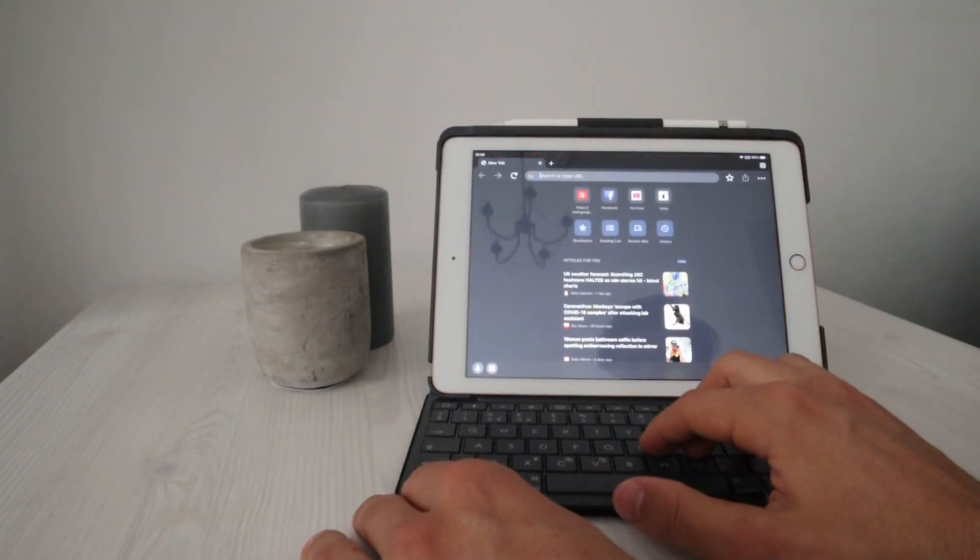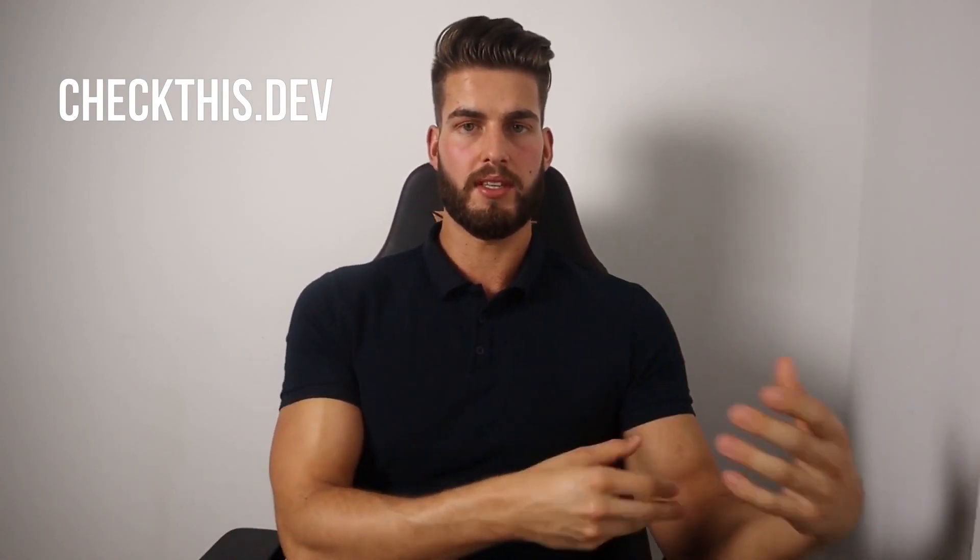Now, what are we going to build? I thought about this for a while and wanted to do something useful for aspiring developers. I came up with the idea of a resume website where developers can sign up, fill in their details, and have a resume displayed on the web. You could visit a profile by going to something like checkthis.dev slash rav, and you'd land on my profile page with my resume there.